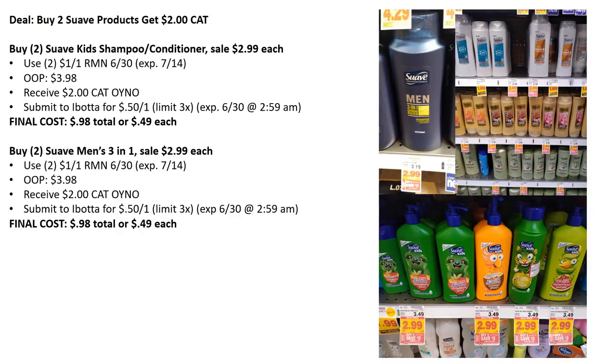We also have buy two of the Suave Men's 3-in-1 — it's a big bottle with shampoo. Use $1 off one from RetailMeNot $6.30 — use two of those. Out of pocket you pay $3.98 just like the Suave Kids. You'll receive the $2 Catalina, plus a $0.50 Ibotta rebate — again expiring on the 30th. If you get early coupons, you could get them for as low as $0.98 total or $0.49 each.